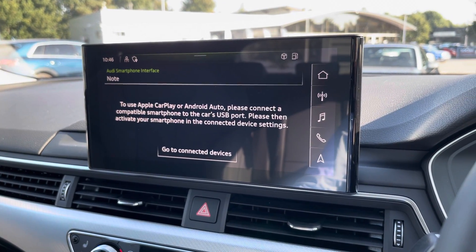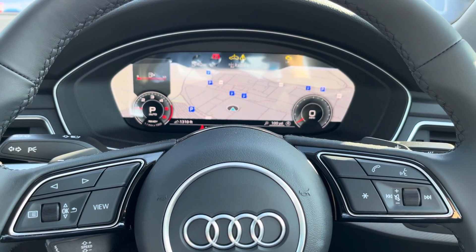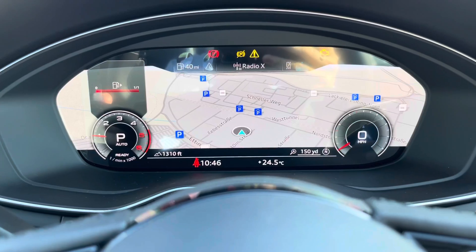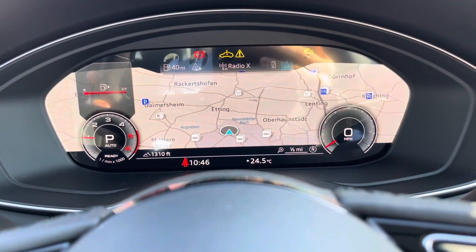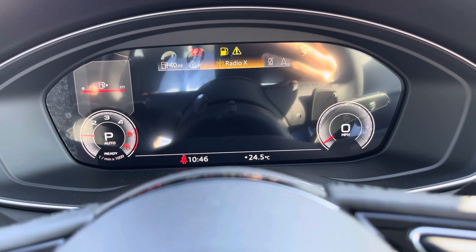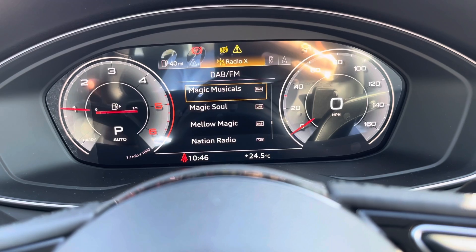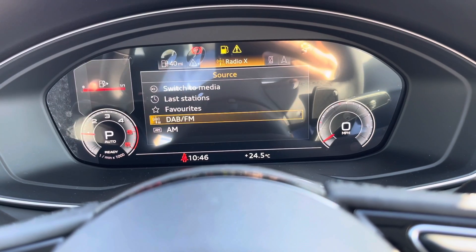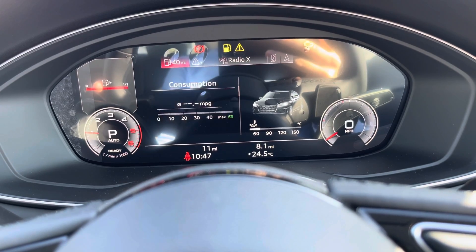The Audi virtual cockpit is controlled from the multifunction steering wheel and allows you to view things directly in front of you, such as your satellite navigation, which looks stunning on this display. You can change your view to your desired preference with the size of the dials, control your mobile phone and radio stations whilst driving so your eyes never stray too far from the road, and also view important information such as your range and consumption.